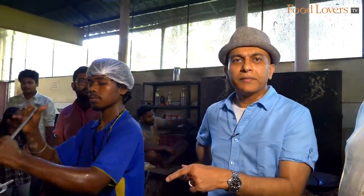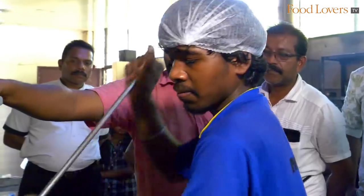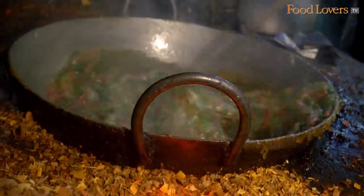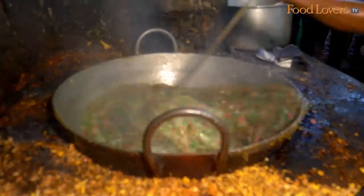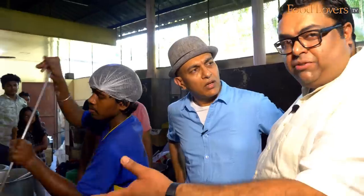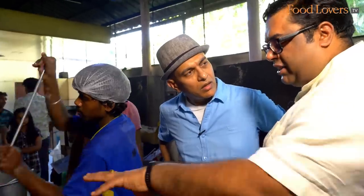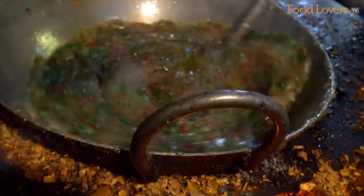This is tough work. Sometimes I wonder — when we eat that halwa out there and buy it from a shop, we enjoy it but we don't think about the effort that goes into making it. Please make note of the effort that goes into making that halwa; you will savour it a lot more. You can see the consistency changing — it's now becoming thicker. The reason he keeps stirring constantly is to ensure there are no lumps. As we have seen, tutti frutti has been added into the mix, and after the consistency changes, the next level of dry fruits will be added.